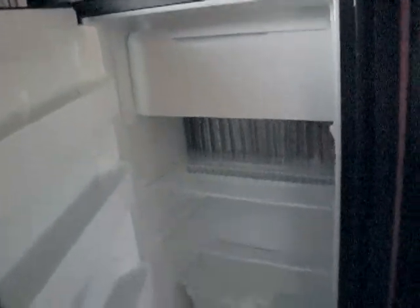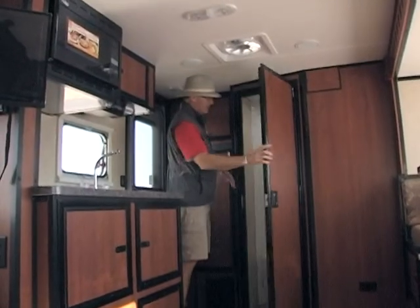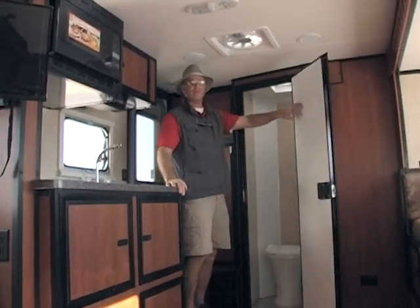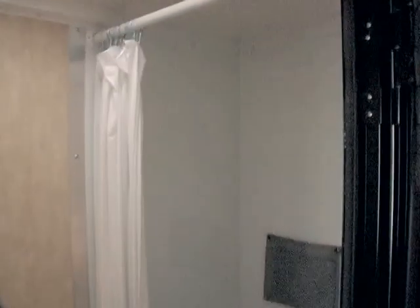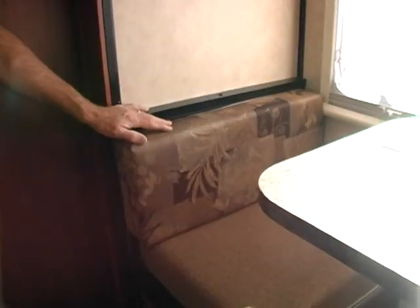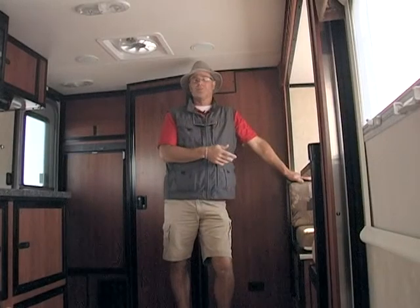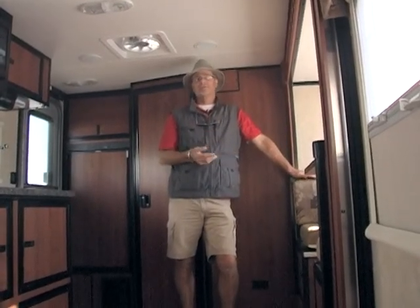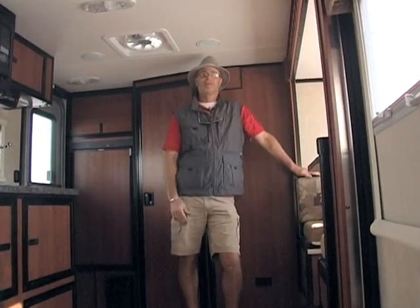Another nice feature is a Dometic three-way fridge with additional storage on top of it. There's a full-size bath with a step-in shower — a little more convenient if anybody has any mobility challenges. There isn't a tub, and many guests do like that feature. This particular model has a small dinette that converts to a bed. It's a nice place to sit, play games, read a book, and just relax, since this is the shelter you need when you're not out having good times with your family outdoors.